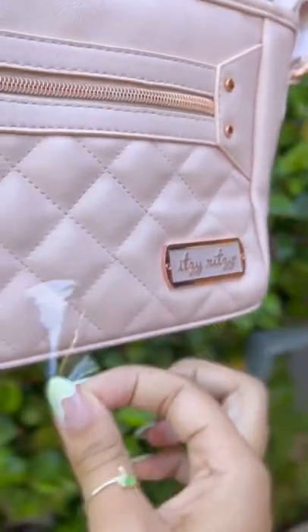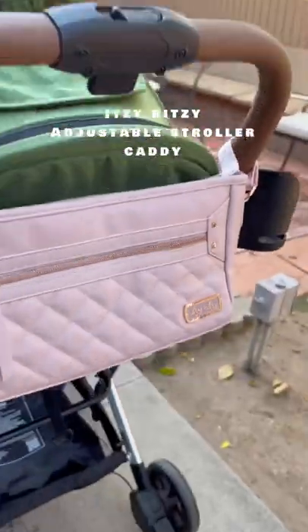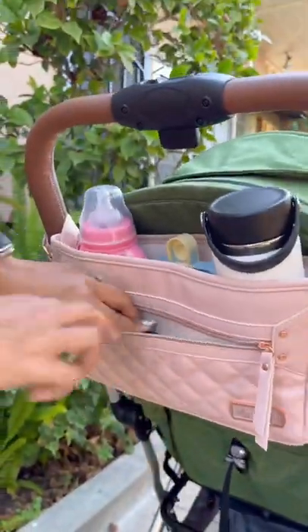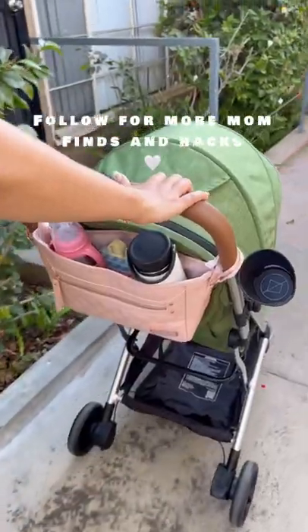If you need storage for the top of your stroller, this is a game changer. I got this Itzy Ritzy adjustable storage caddy from Amazon — it's super cute and super functional. The main component has two bottle pockets, and the front has a zipper that's perfect for your phone and keys. It's also vegan leather. Follow for more mom finds and hacks.